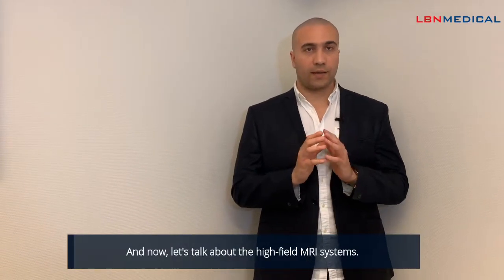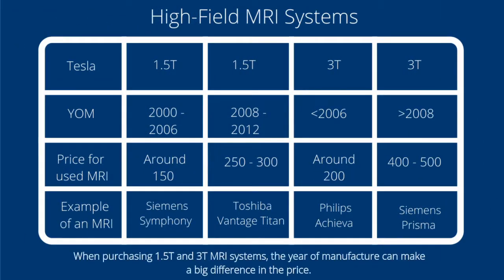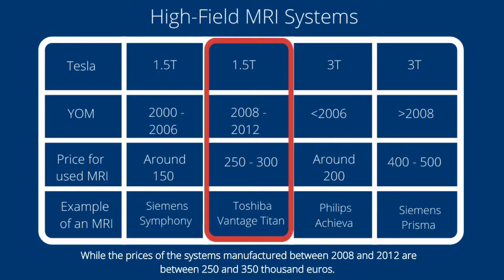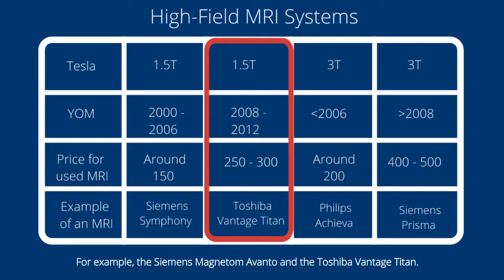And now let's talk about the high field MRI systems. When purchasing 1.5 and 3 tesla MRI systems, the year of manufacture can make a big difference in the price. A 1.5 tesla MRI system manufactured between 2000 and 2006 costs around 150,000 euros — for instance, the Siemens Symphony and Philips Intera 1.5 tesla. Systems manufactured between 2008 and 2012 are priced between 250,000 and 350,000 euros, for example the Siemens Magnetom Evanto and Toshiba Vantage Titan.